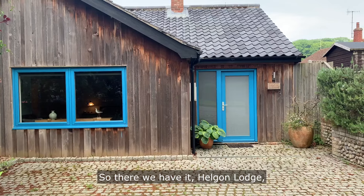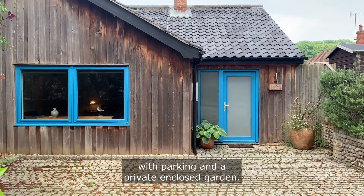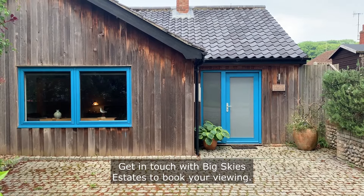So there we have it — Hellborn Lodge, a three-bedroom single-storey property with parking and a private enclosed garden. Get in touch with Big Skies Estates to book your viewing.